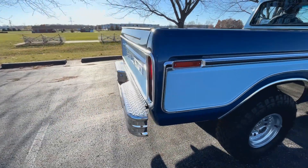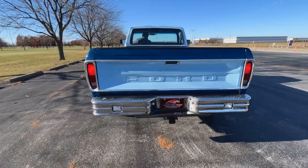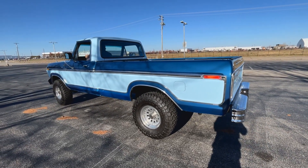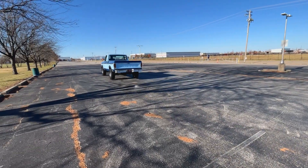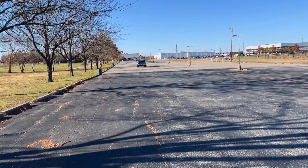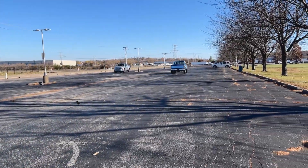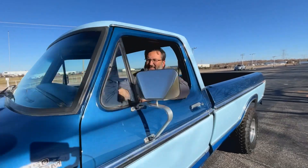We're going to get some flybys of this thing. Nice-sounding dual exhaust. It actually sounds really good. The bumper's got the rear lights in it — that's so cool. I feel very tall. That dual exhaust sounds good. This is a great truck — this is a fun truck, fun to drive. You gotta drive it back. Sounds good to me.